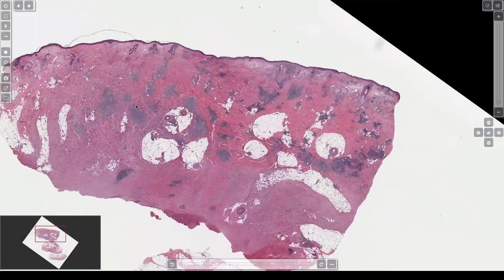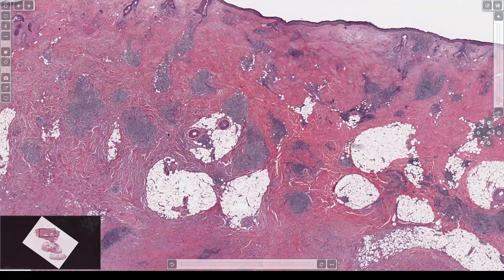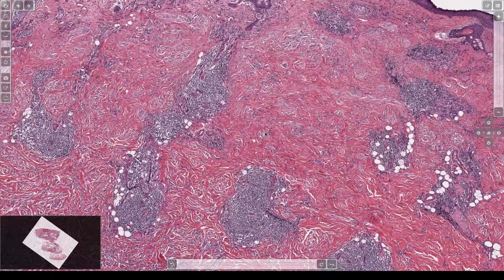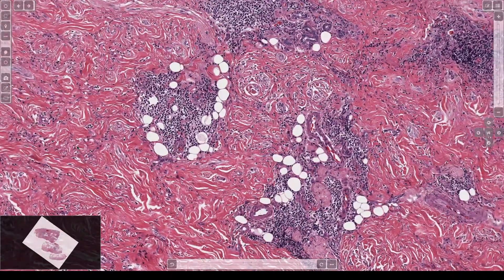They almost always have lymphocytic aggregates. When you see scar-like tissue on an old sun-damaged scalp with lymphocytic aggregates, that's desmoplastic melanoma until proven otherwise. Do a SOX10 or S100 — they will stain almost always. MART-1 and HMB-45 will never stain in pure desmoplastic melanoma.